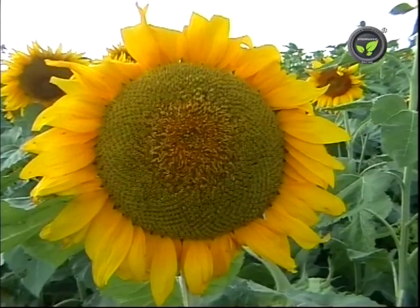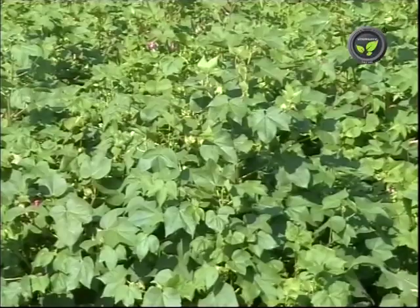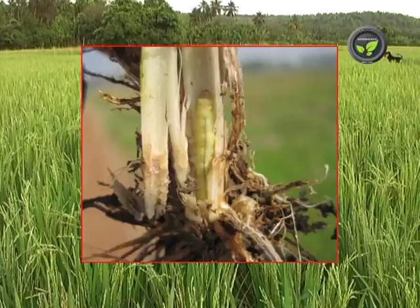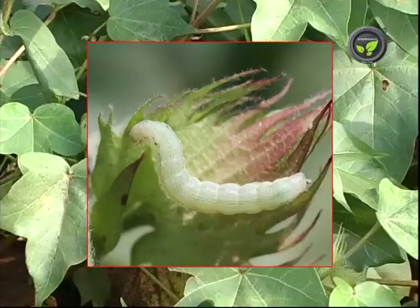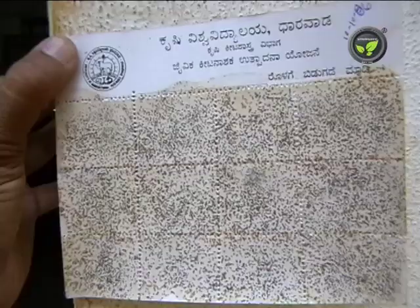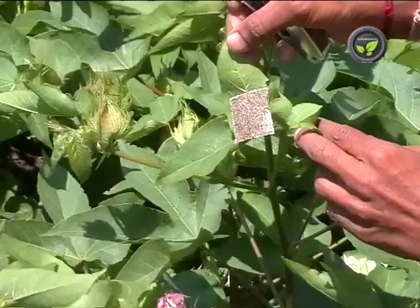Trichogramma female injects its egg into the eggs of other insects. The larva eats all the content of the host egg. Trichogramma is effective on stem borers of paddy and sugarcane and cotton bowl worm. Trichogramma eggs are produced in the lab. Egg card is stapled to the crop at the rate of 40,000 eggs per acre.